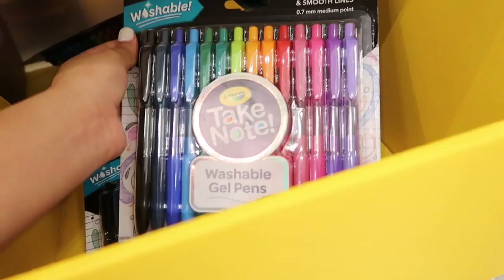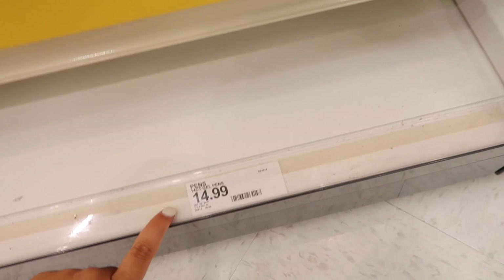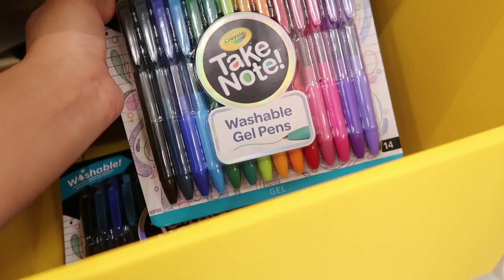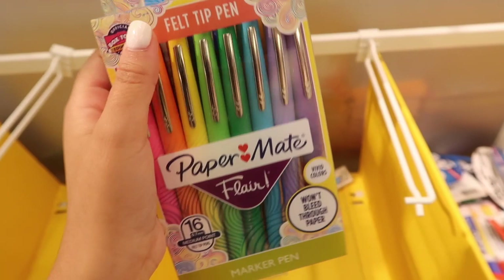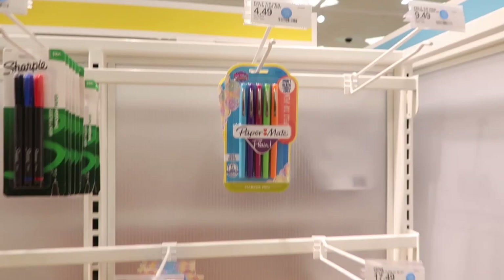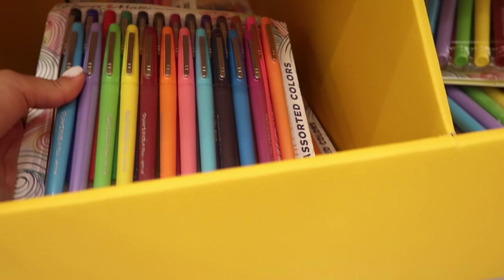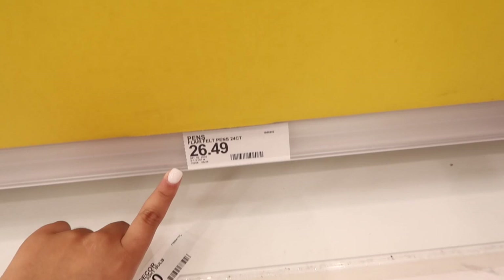They have a pack of colorful Crayola pens — if any of you have tried them, let me know in the comments. They're also washable, which is nice if you accidentally write on your clothes. Those only retail for $15, which is pretty reasonable. They also have Paper Mate Flare pens — felt tip — really nice, I had these in high school. Those retail for $16 for the big pack, or $4.49 for the smaller five-color pack. The biggest pack has 24 markers for $26, which is pricey but a great selection.